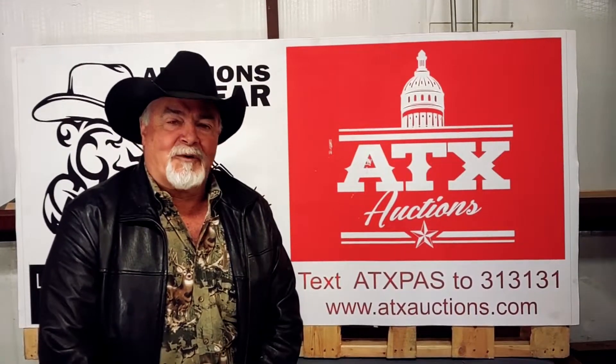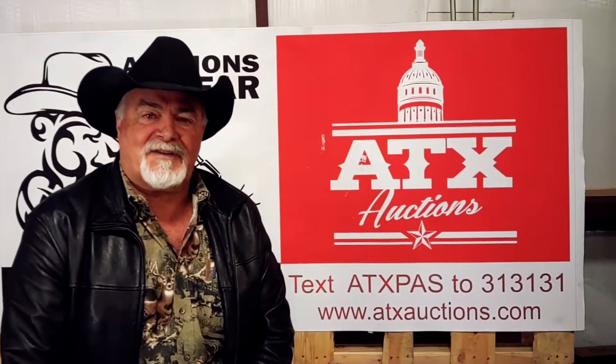Hi folks, this is Bear A. Bear from Auctions by Bear. Hope you're having a great day. We're here to talk to you today on behalf of our online subsidiary, ATX Auctions Pasadena.